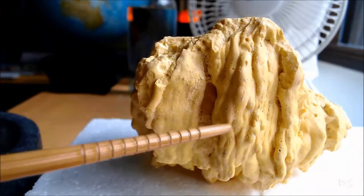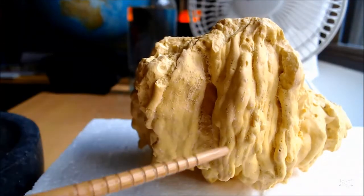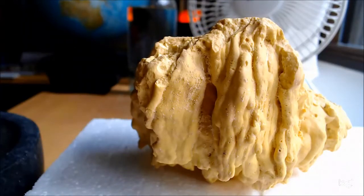Here you can see the liquid sulfur running down and solidifying in the process. Harvesting sulfur from volcanoes was done for quite a bit of our history. To make gunpowder in the old days, you needed sulfur — and you still do — and this was coming from volcanoes.